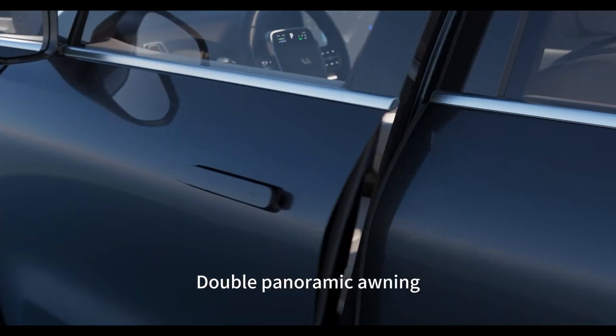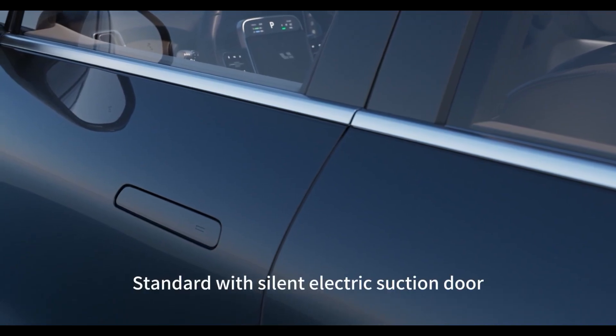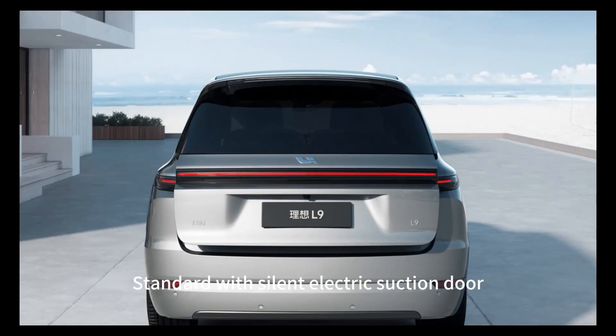Double panoramic awning, standard with silent electric suction door.